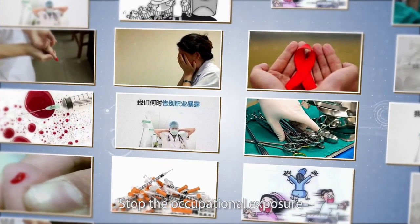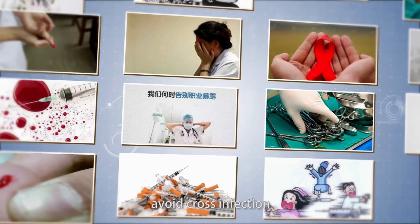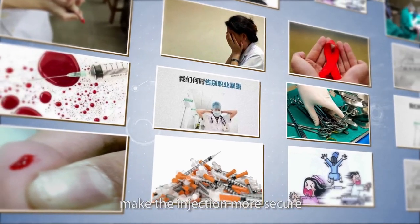Stop occupational exposure. Avoid cross-infection. Eliminate needle puncture injury. Make the injection more secure. Medline always focuses on the safety of patients and medical staff, with the long-term ambition of 'Your Safety, Our Care.'